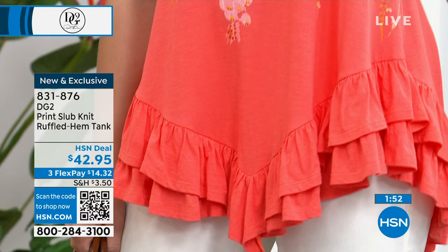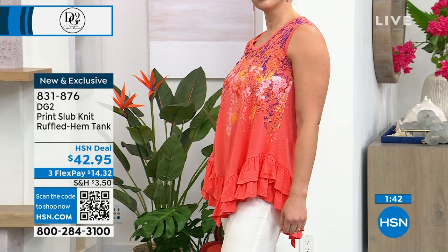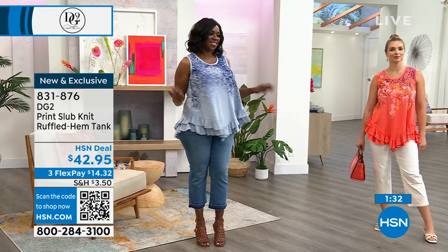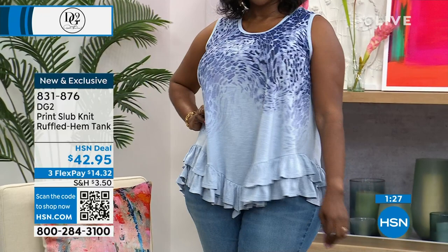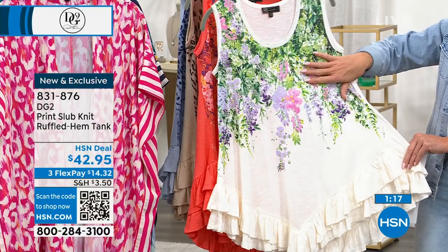Dagmara is wearing the same floral print in a gorgeous fiery coral. We also did the animal in stone and in chambray. DG2 fans will recognize elements of it — Diane's longer tank tops, brought back and refreshed. It has been flying out the door, a sneak preview of our Today's Special weekend.